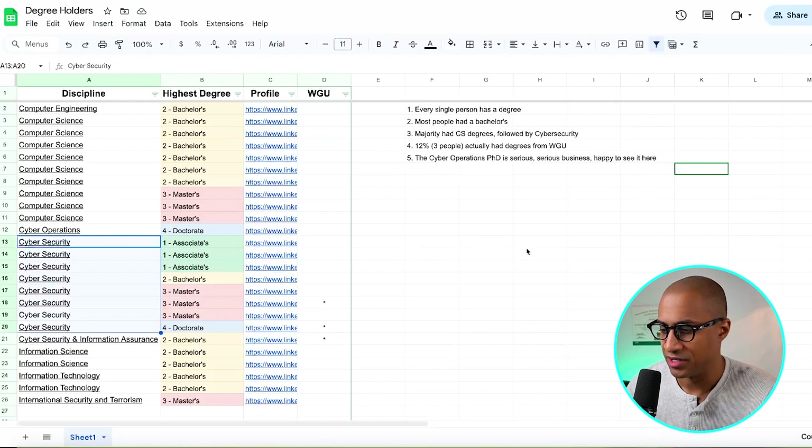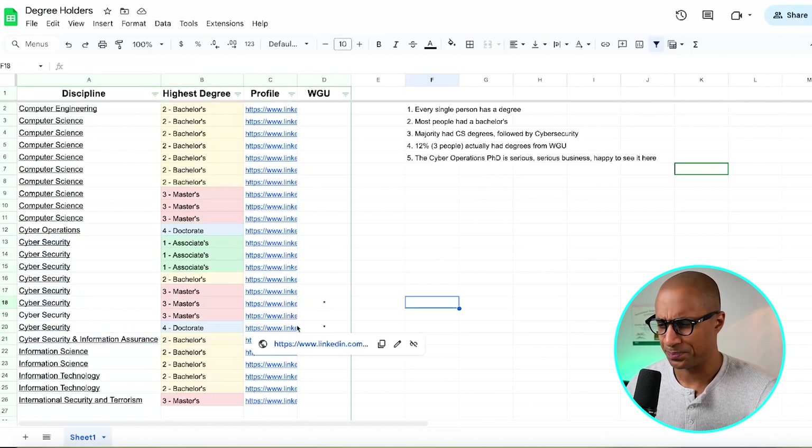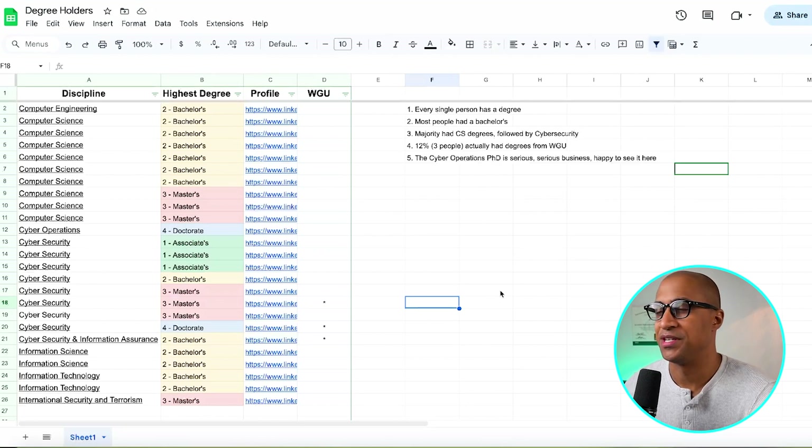We had eight or nine cybersecurity degrees, counting a master's degree. That's very interesting because it's a cybersecurity discipline, yet most people had computer science degrees. It makes sense because Red Teaming isn't only doing a penetration test — it's all types of intrusion. Some of it can be really difficult, especially when you're making custom malware and doing those low-level things. So it makes sense there are a lot of comp sci degrees in the mix.